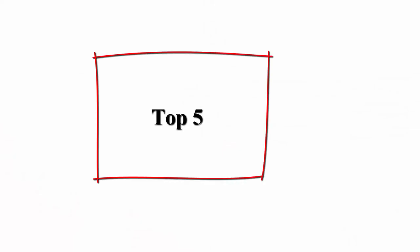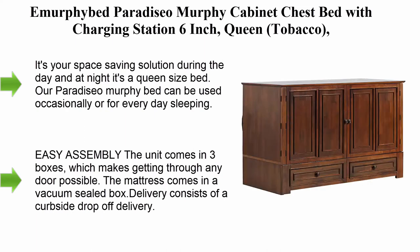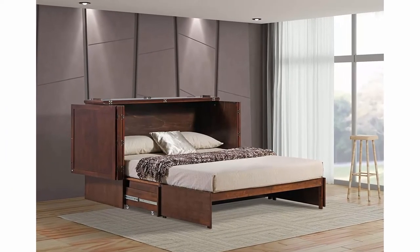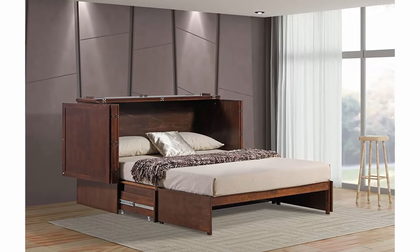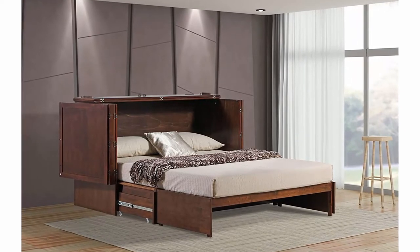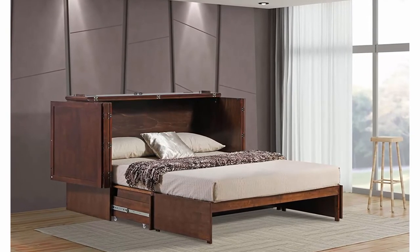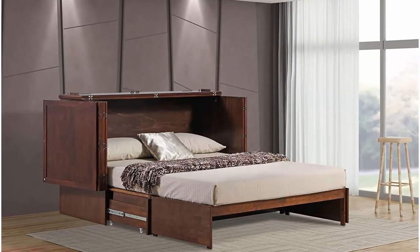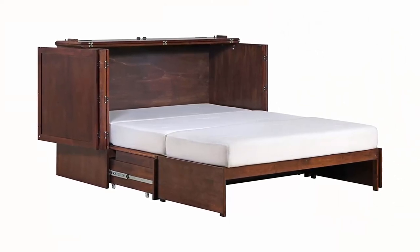Top 5: The Murphy Bed Paradiso Murphy Cabinet Chest Bed with charging station, 6-inch queen, Tobacco. It's your space-saving solution during the day, and at night it's a queen-size bed. Our Paradiso Murphy Bed can be used occasionally or for everyday sleeping. It can also be used as a storage unit and a TV stand. You will be sleeping on a plush 6-inch memory foam mattress, included. The mattress will give you a rejuvenated night's sleep.